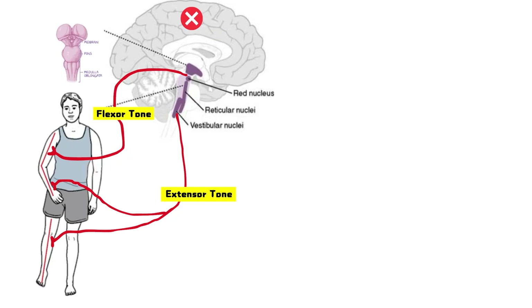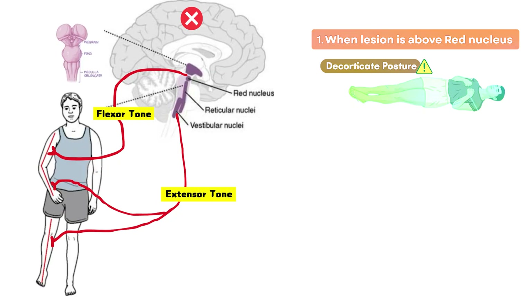When a lesion occurs above the red nucleus, such as in the internal capsule or cerebral hemispheres, the corticospinal tract is interrupted, but the red nucleus and rubrospinal tract remain intact, so flexor tone in the upper limbs is still facilitated. Meanwhile, the vestibulospinal tracts are uninhibited, causing extensor tone in the lower limbs. The result is decorticate posture: arms flexed, legs extended.